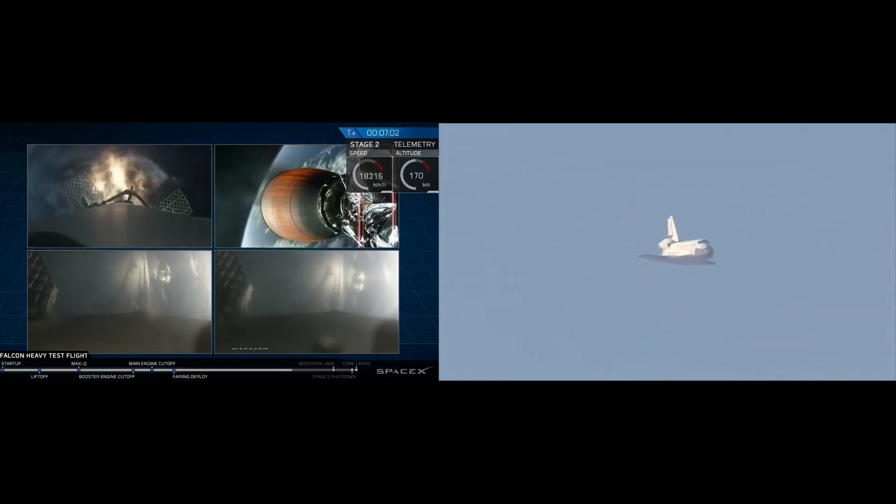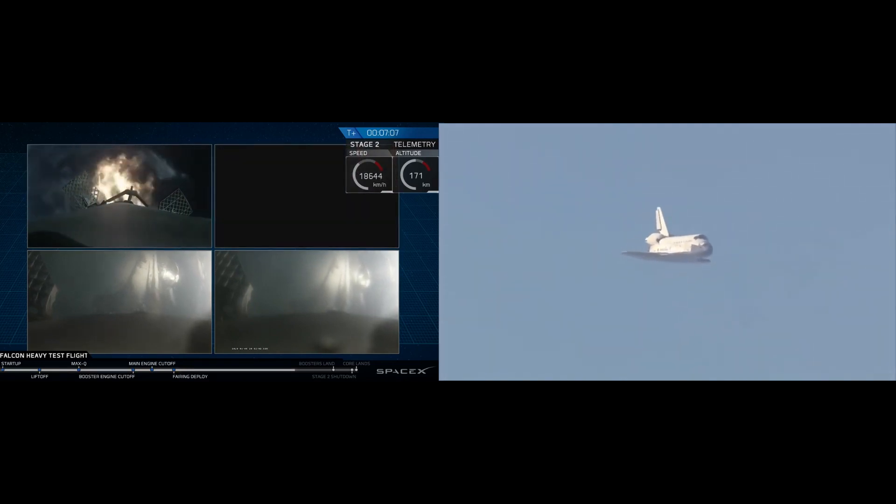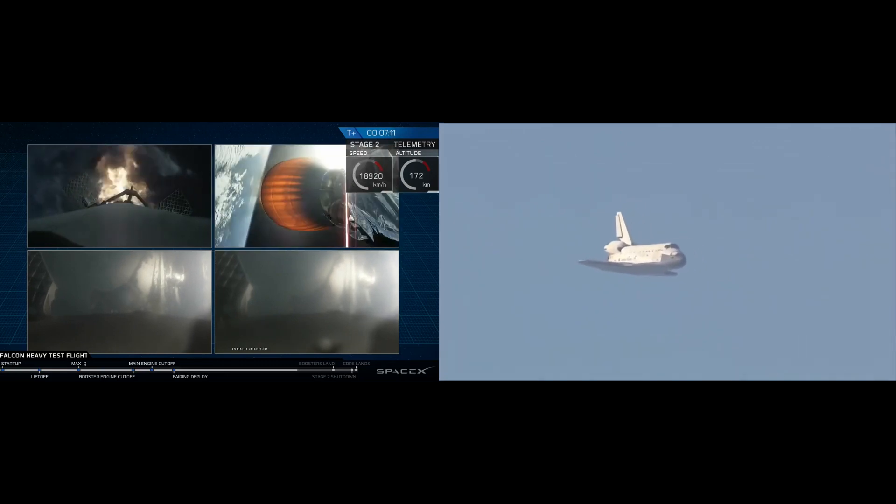The center core visible in the upper left of your screen performing its own re-entry burn. You can see the edge of Cape Canaveral in both of the side booster cameras as those are coming in.